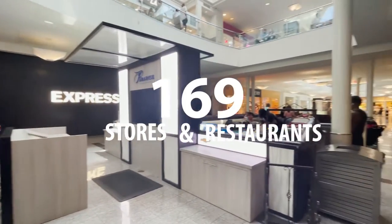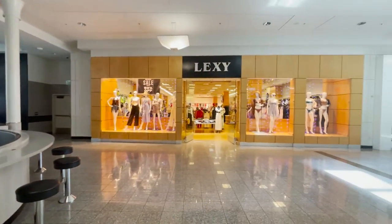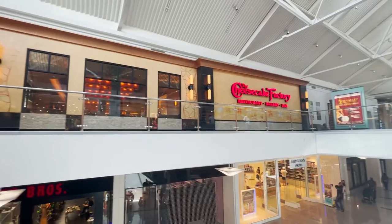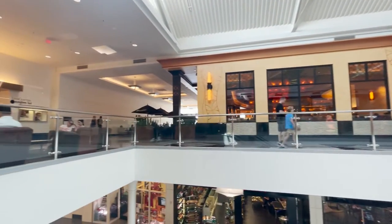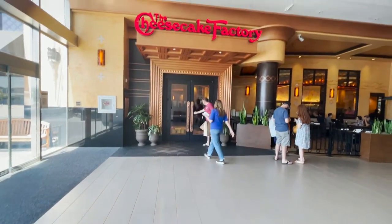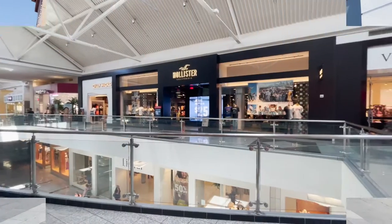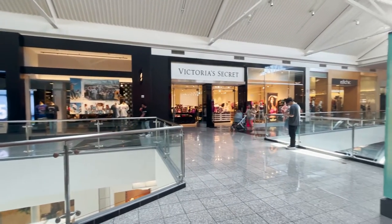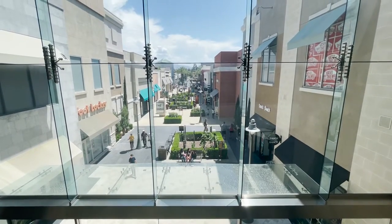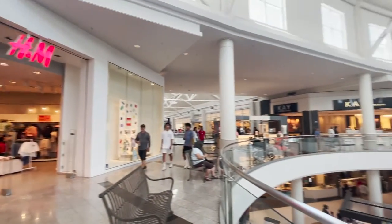The Promenade Mall features over 1.1 million square feet of retail space and 169 stores and restaurants. Top brands include Apple, H&M, Forever 21, Cheesecake Factory, and P.F. Chang's. For a directory of stores, just check the description for a link.